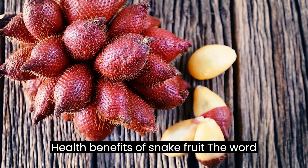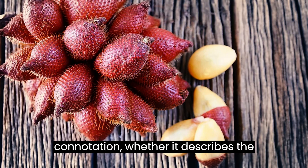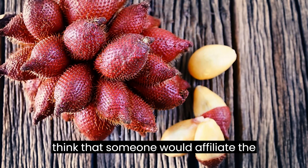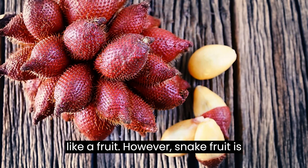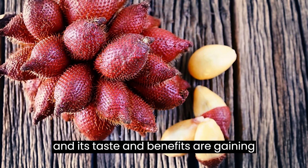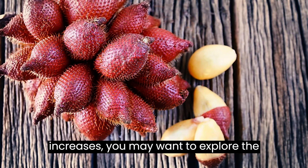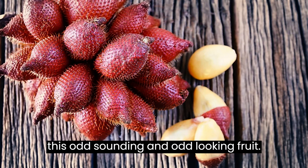The word snake is usually used with a negative connotation, whether it describes the actual reptile or the actions of a dishonest person, so it is strange to think that someone would affiliate the word with something sweet and edible like a fruit. However, snake fruit is popular in several areas of the world, and its taste and benefits are gaining recognition. As its availability increases, you may want to explore the nutrition, taste, and health benefits of this odd-sounding and odd-looking fruit.